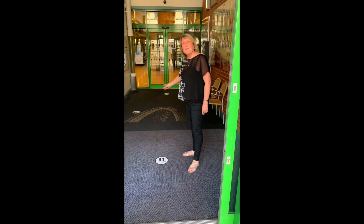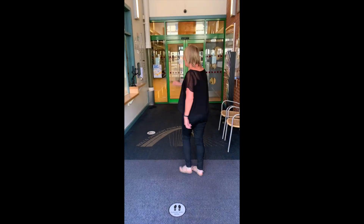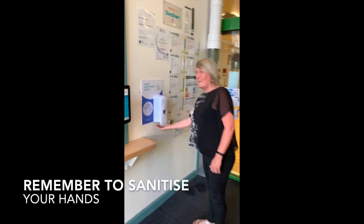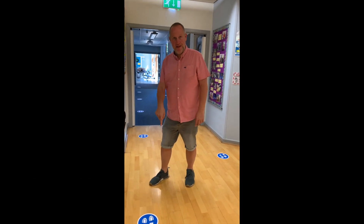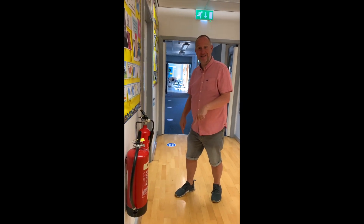First of all we've got our footprints on the floor to help you keep a distance inside the school, and then we've got our new hand sanitiser machine on the wall here which you can use to sanitise your hands before you come into school. When you come into school you'll be following the footprints up the stairs — notice that they're on a different side this time.